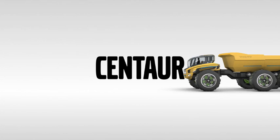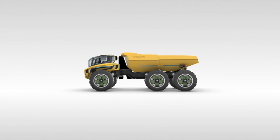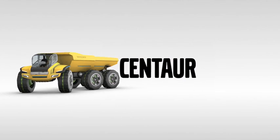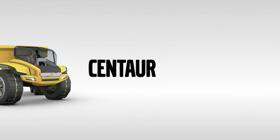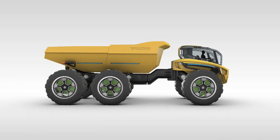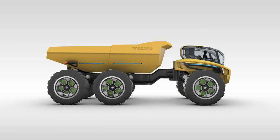This is Centaur, the extreme concept hauler from Volvo Construction Equipment. Volvo has been leader in articulated haulers since it created the market in 1966. In the intervening years, more than 50,000 machines have rolled off the production line, making a legendary reputation for strength and unstoppable progress.